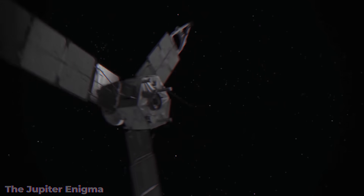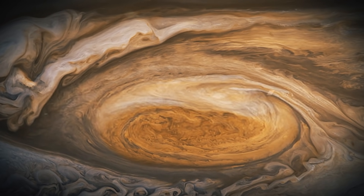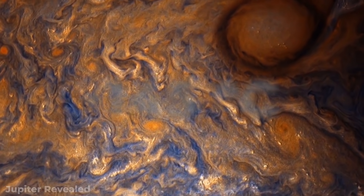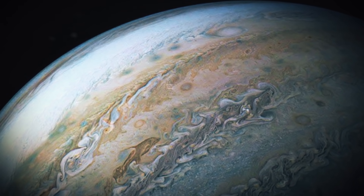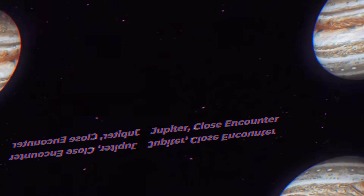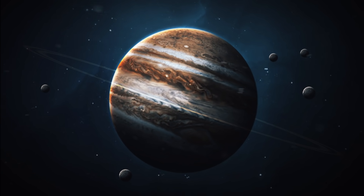That's right, NASA's Juno spacecraft has recently spotted a dolphin swimming through the clouds of Jupiter. Sure, there are no actual dolphins living in Jupiter's 145-degree Celsius clouds, but the picture taken by Juno is just one of many amazing discoveries that brings us one step closer to learning about the origin of the biggest planet in our solar system.